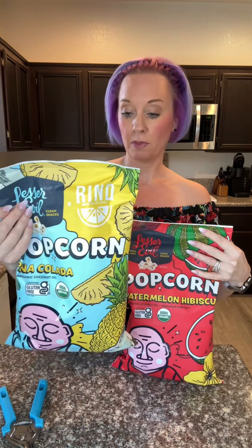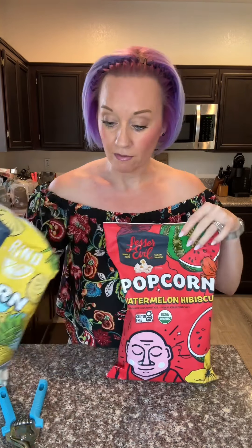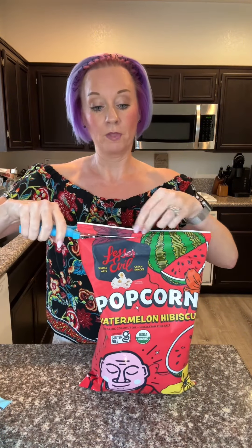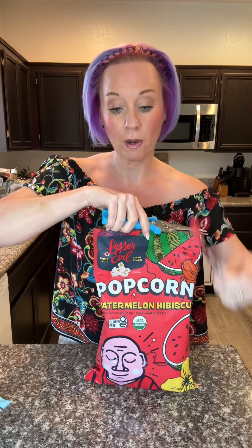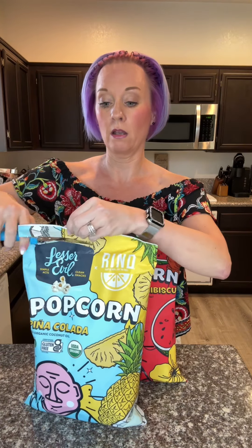The pina colada has 110 calories, 5 grams of fat, 17 carbs, and 4 grams of fiber. I found these at Sprouts, but I did check Amazon and they carry the new flavors on there as well.